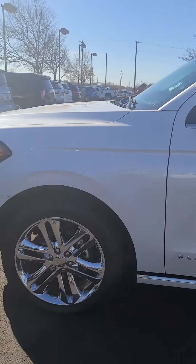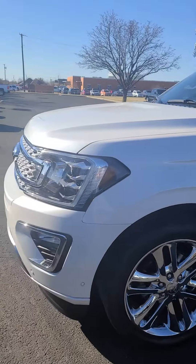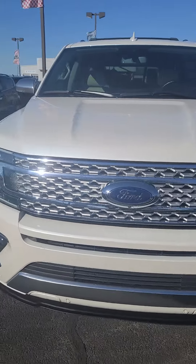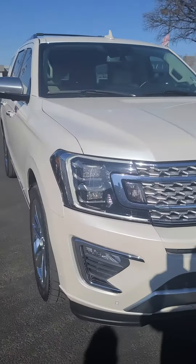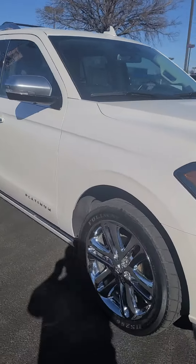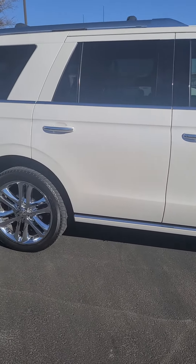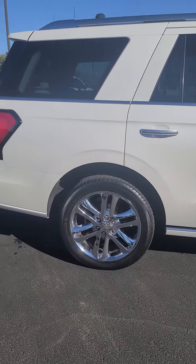We do all of our pricing in accordance with the condition of the vehicle currently. Taking a quick walk around the other side — as you can see, no dents or dings or scratches. It's in really great shape.